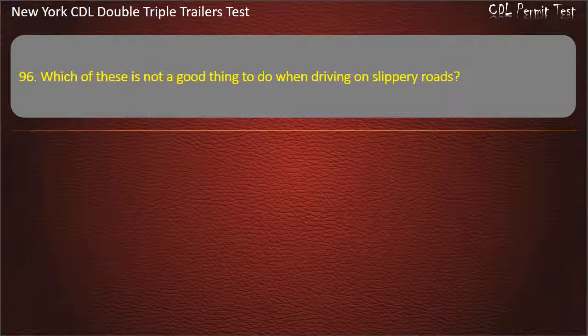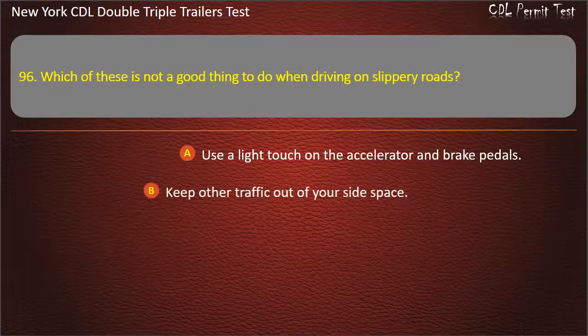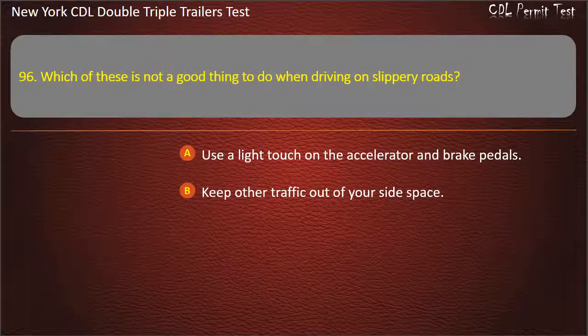Question 96: Which of these is not a good thing to do when driving on slippery roads? Use a light touch on the accelerator and brake pedals. Keep other traffic out of your side space. Use the engine brake or speed retarder. Answer: Use the engine brake or speed retarder.